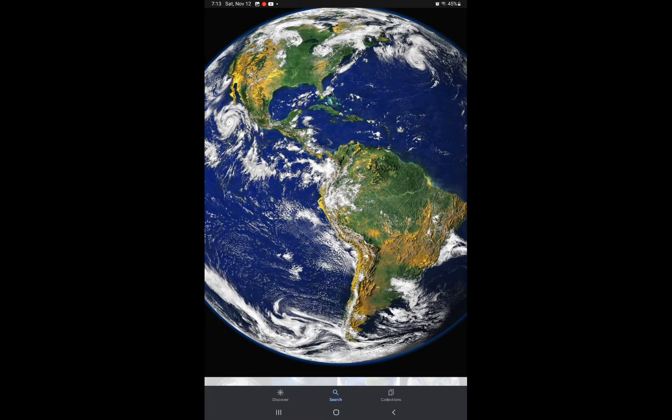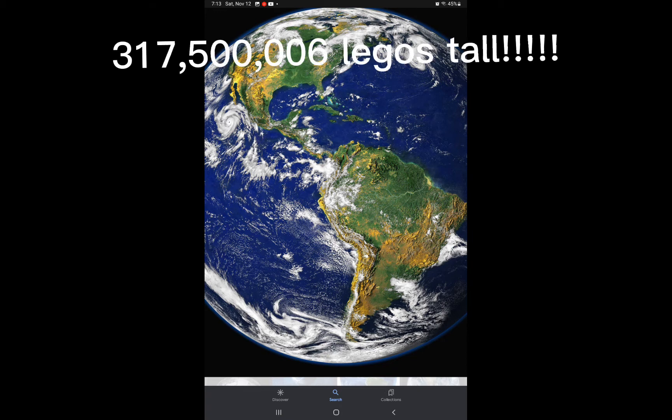The earth is about 1.27 billion centimeters, which translates to 317,500,006 Legos. That is really big, oh my god!